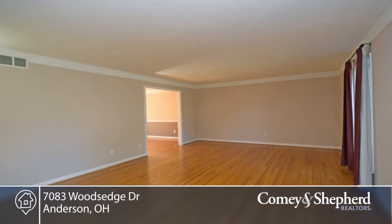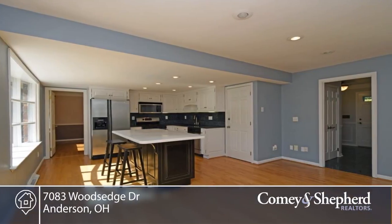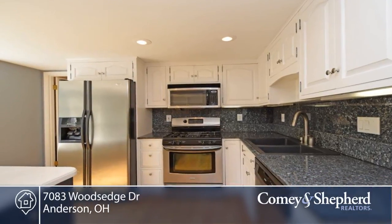Here's a beautifully maintained home in Watch Hill. This home is nicely updated inside and out. The bathrooms have been recently remodeled, and the interior rooms have been recently painted.